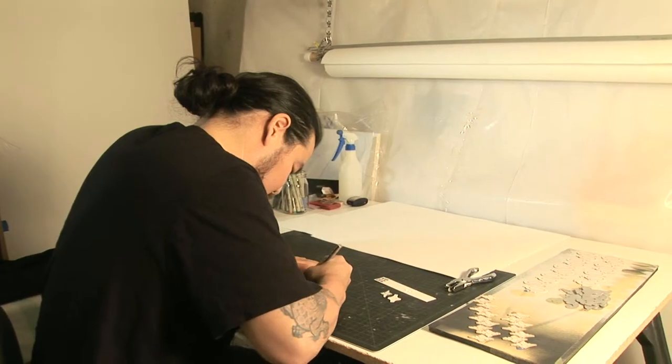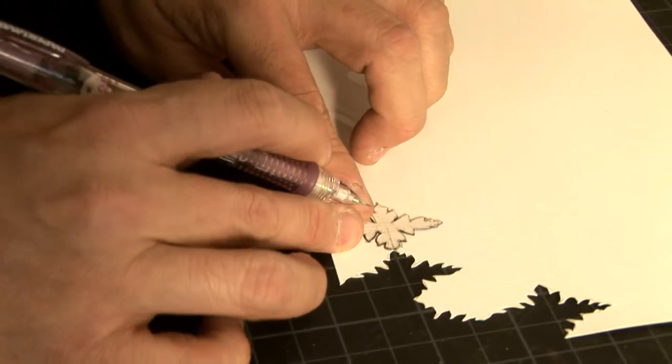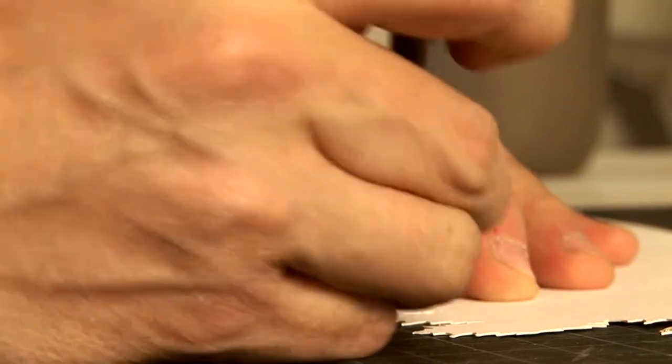I just start drawing those things and recombining them in different ways in the pieces. In this process, it was a combination of traditional drawing and painting and more sort of cut-out paperwork.